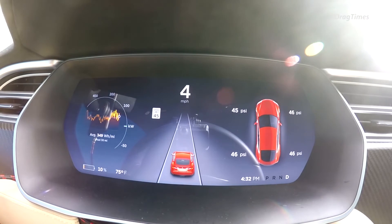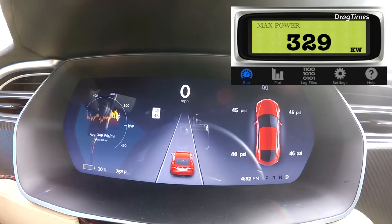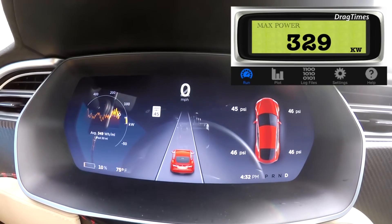The zero to 60 time also drops to 3.9 seconds. So at the end of the day, the battery charge in your Tesla does matter, especially when it's over 50%. It's kind of crazy.